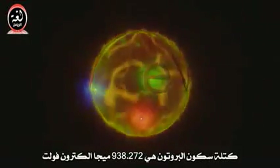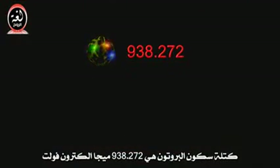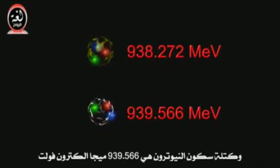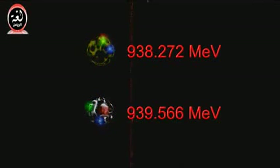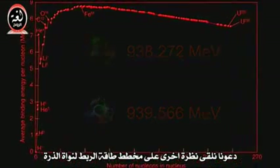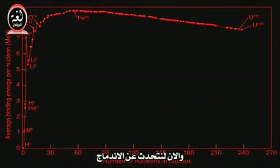The rest mass of the proton is 938.272 MeV. The rest mass of the neutron is 939.566 MeV. Let's take another look at the chart of binding energy of atomic nuclei, and now let's talk about fusion.